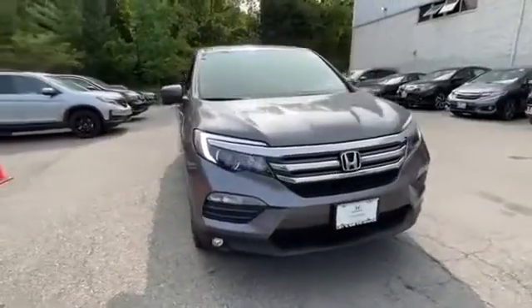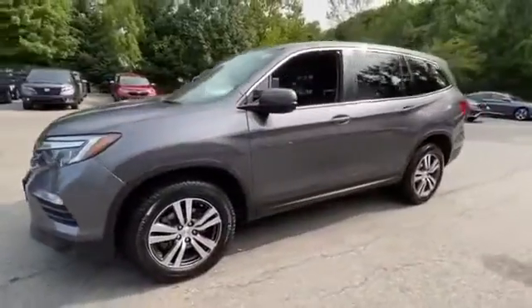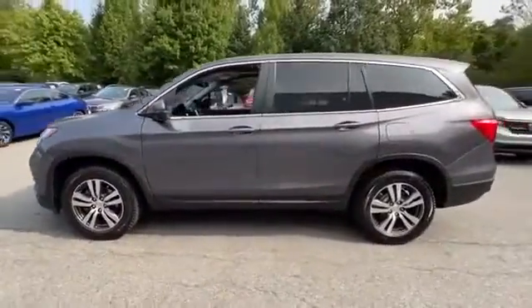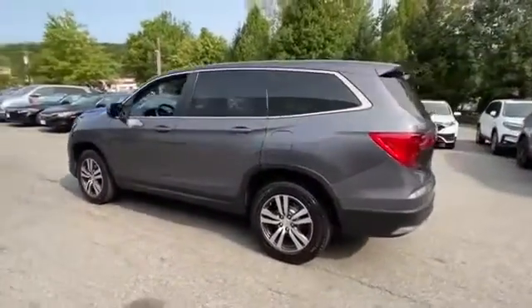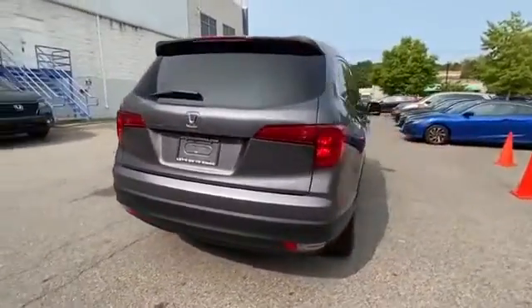2017 Honda Pilot with less than 41,000 miles. This SUV offers space as well as power and performance. It's full of phenomenal features that any driver would appreciate.